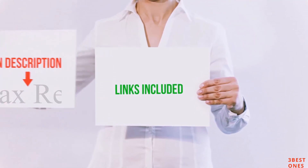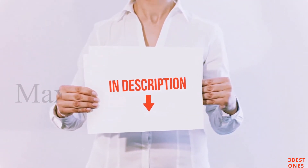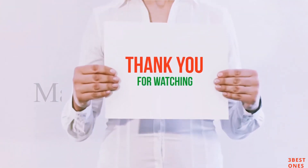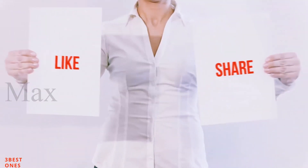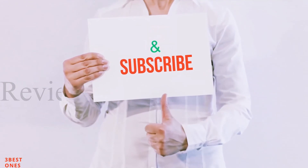All of these items are available on Amazon. I have included all the links in the description. You can check out these links for more information and the latest price. Thank you for watching. If you like this video, please hit the like button, share with your friends, and be sure to subscribe.